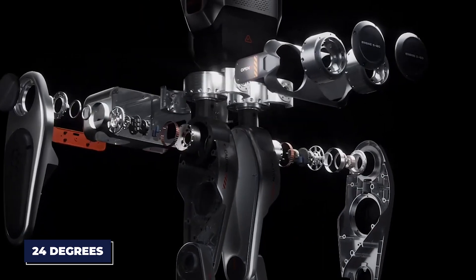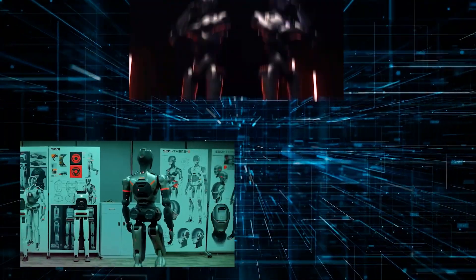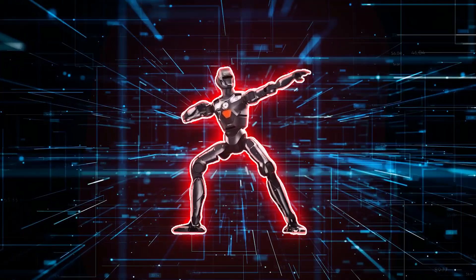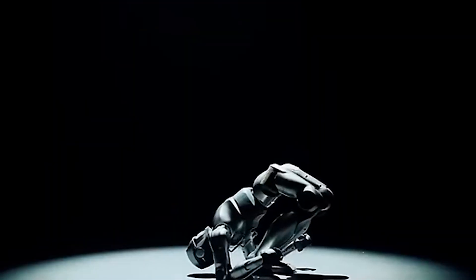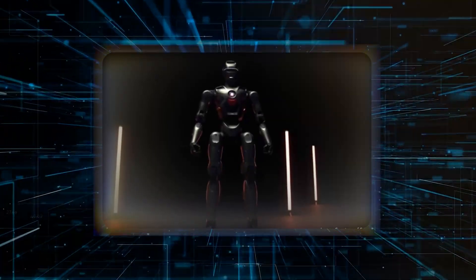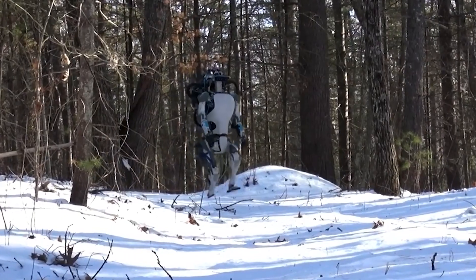The PM-01 has 24 degrees of freedom, meaning its joints and limbs can move in intricate ways — mimicking human actions like turning, pivoting, or adjusting posture. And here's a standout feature: a 320-degree waist rotation. This allows the robot to make smooth direction changes without repositioning its entire body, adding a whole new level of maneuverability.